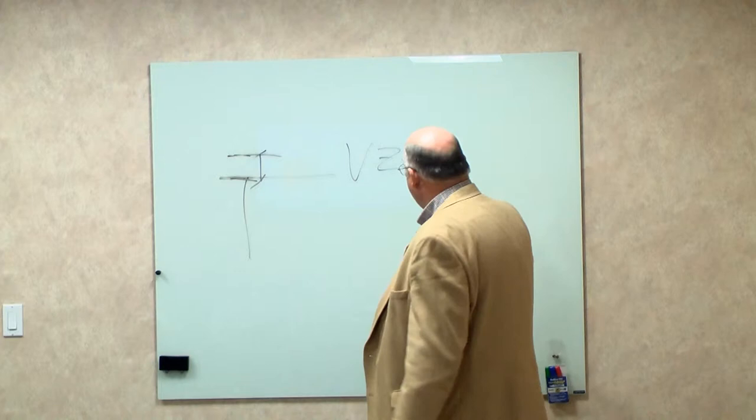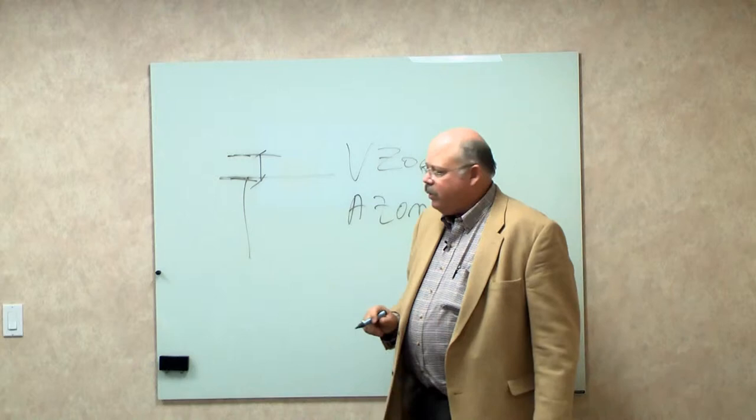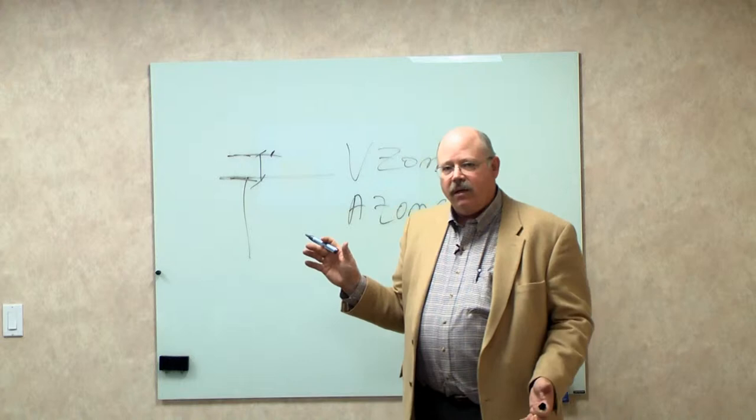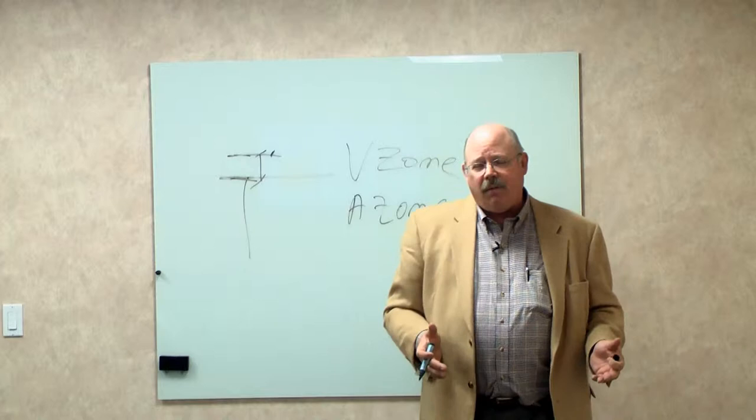The next FEMA zone is called the A zone. In the A zone, they recommend that you measure the elevation at the lowest horizontal framing member, but you may measure it at the finished floor elevation. That could be a difference of as much as 18 inches, or even two feet, depending on how your house is built. That is a huge difference. If you have to raise your house two feet, that is an extremely expensive process, but it all depends on which FEMA zone you're located in.